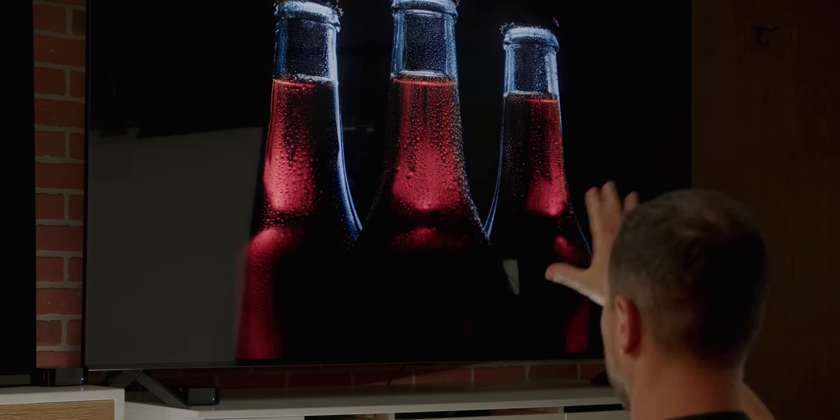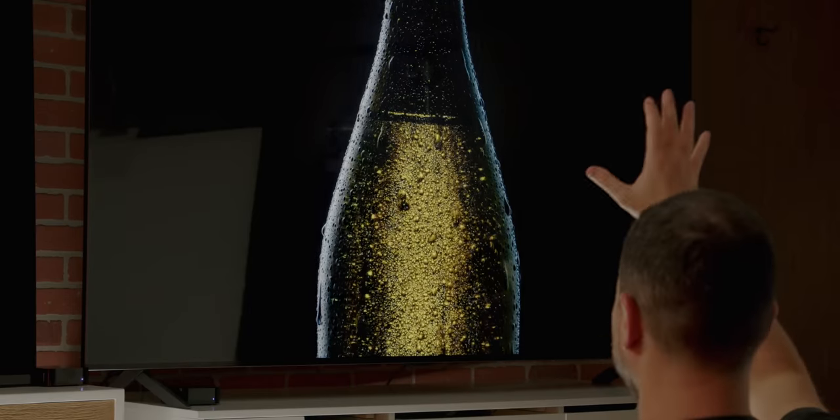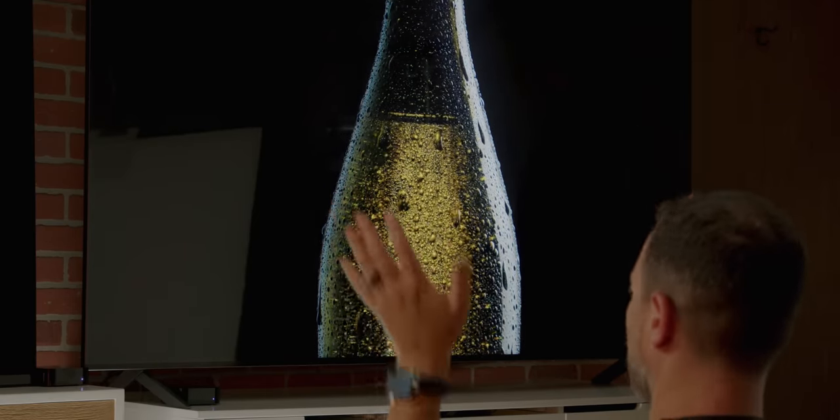Very impressed with the blacks on the OLED — I already reviewed this set and knew I was impressed. Very surprised with the mini-LED, especially when you put them next to each other. I don't think that dark environment is the most real-world example. I want to turn the lights on and run a different HDR clip to look at black levels and see what happens to the OLED when lights come on.